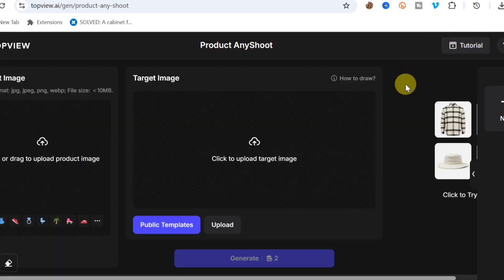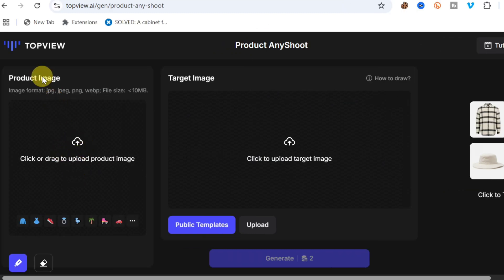In the Product Any Shoot section, you'll see two fields: the Product Image and the Target Image. The Target Image is the image you want to change — for example, a photo of yourself wearing a shirt you want to replace. The Product Image is the new item you want to insert into the target image.